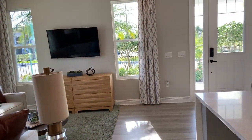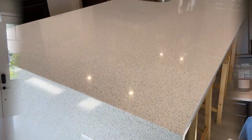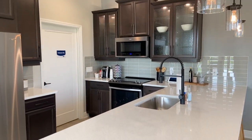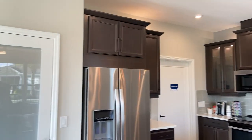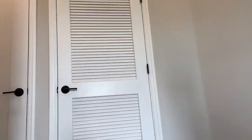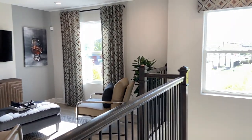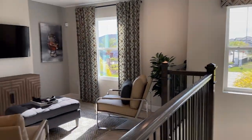This model home is called Marable 3. It has three bedrooms, two and a half bathrooms, and a two car garage. The square footage is from 1,700 to 1,721 square feet. This townhouse starts at $343,990.